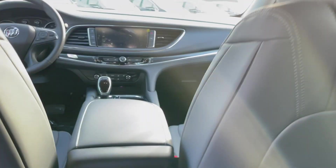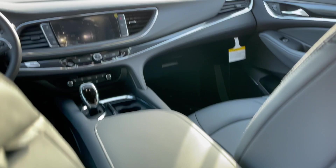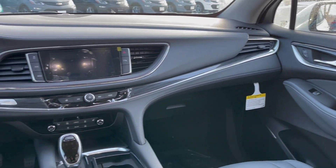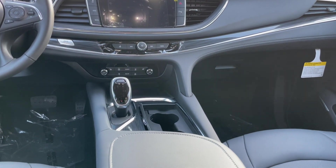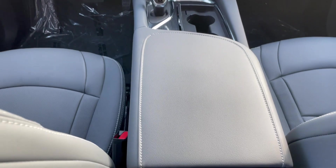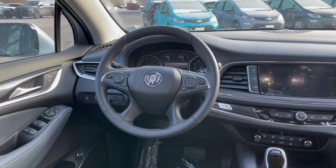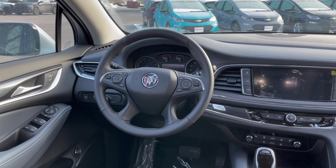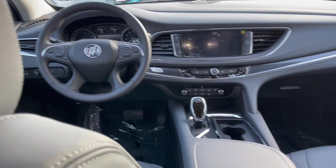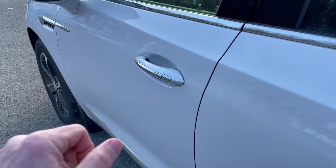We've got climate controls and USB power ports here for rear passengers, and some map pockets in the back. Check out that beautifully elegant dual cockpit design, very contemporary center stack, a nice thick wide armrest with a console, and a four-spoke leather-wrapped steering wheel with controls for the information center and cruise control.